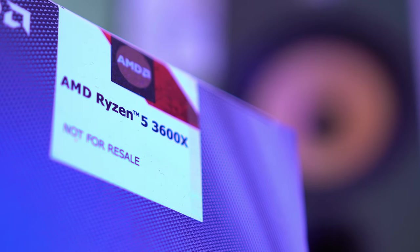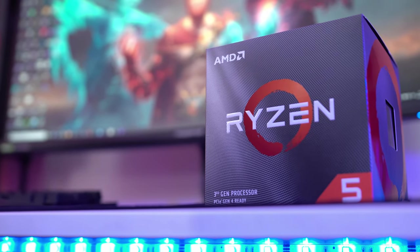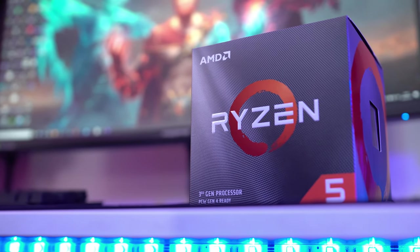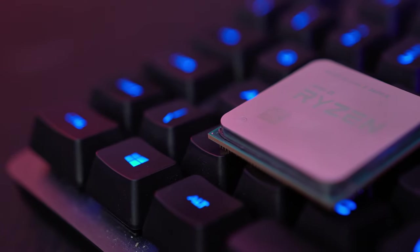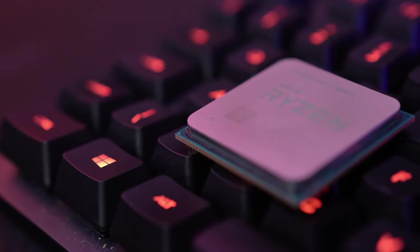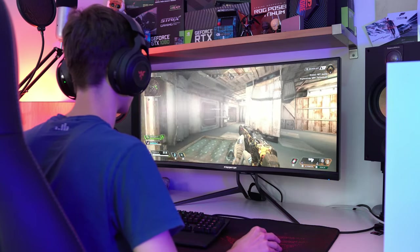First up, it's the processor - the Ryzen 5 3600X. This 6-core chip may not be expensive, but it doesn't stop it punching well above its weight for performance. AMD sent this out last month, and it's a perfect platform for gamers that want to do it all, as it will happily chug along for ultra gaming and allow you to multitask while doing so. If you're someone that wants a great gaming PC but want it to be able to do everything as well, then this is the way to do it without breaking the bank.